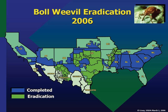During years two through five, the automatic spraying is supplemented by an intensive trapping program — one trap per one to two acres — and malathion applications are made only in those fields where weevils are detected. This phase begins in late spring and continues until the first killing frost.